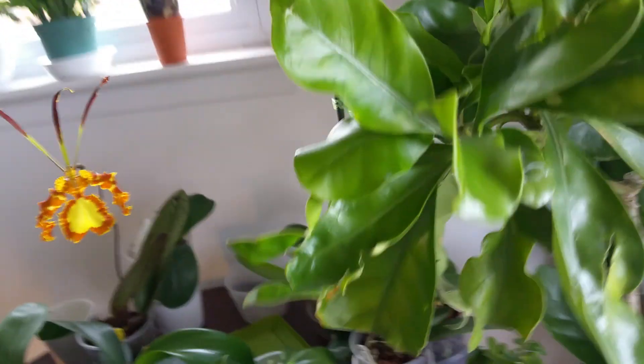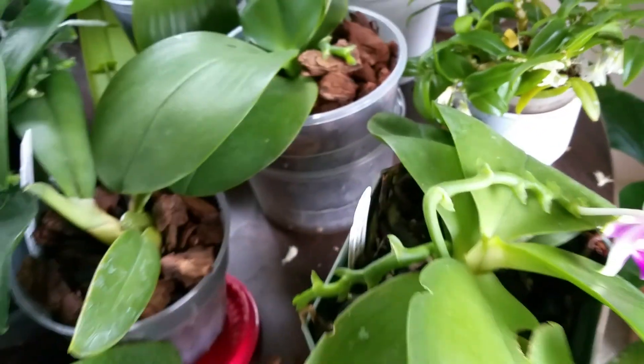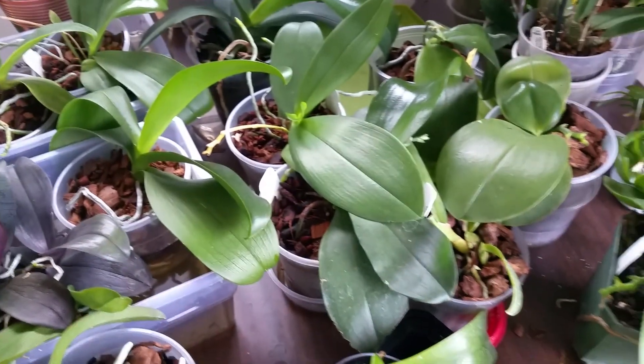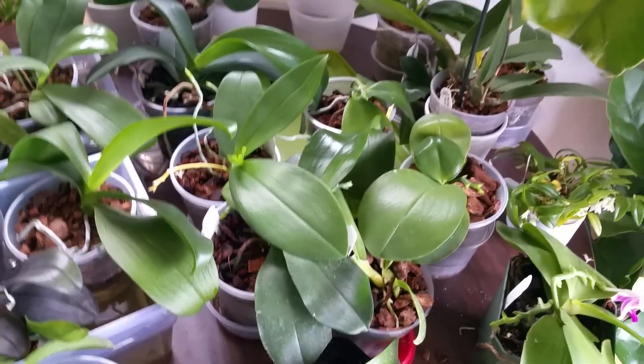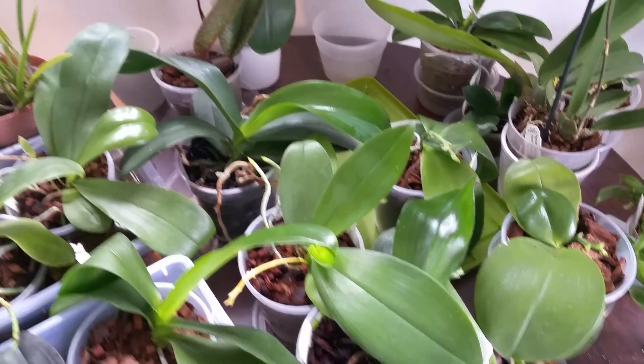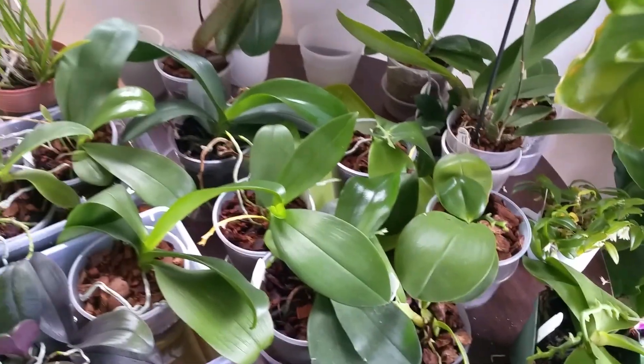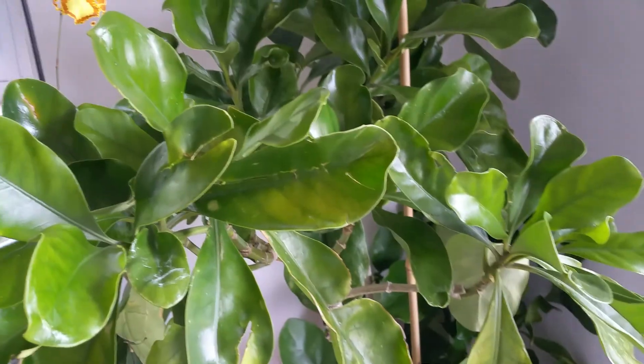I wanted to show you one more thing — the Bolina is still going strong, and the Dendrobium oligophyllum has been continuously blooming. It does have a fragrance, sort of like honeysuckle — or at least the artificial honeysuckle scent you smell in soaps and lotions.